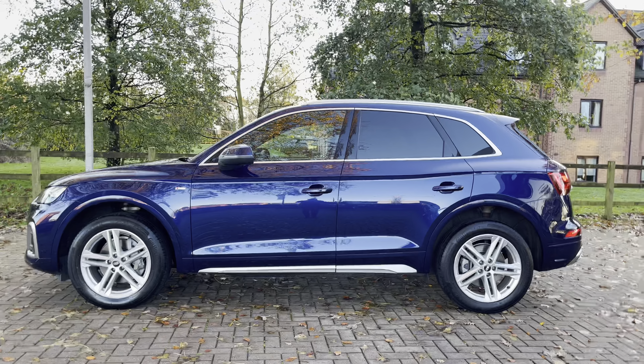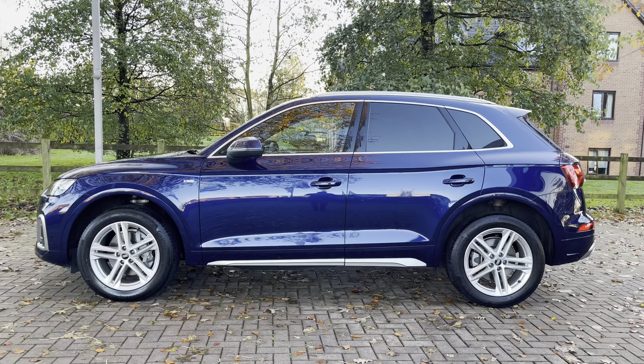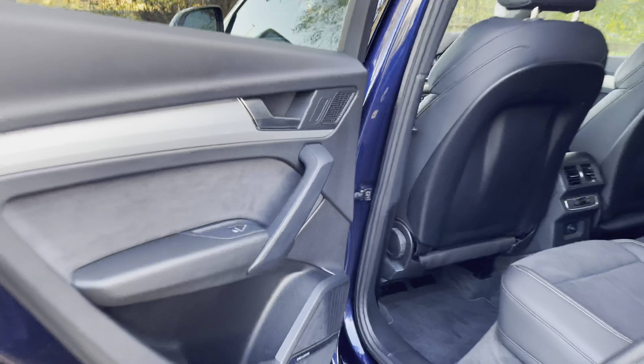As we move to the side view of the Q5, you'll notice the rear privacy glass as well as the aluminium roof rails. Also, when locking the vehicle, the exterior mirrors do fold inwards.